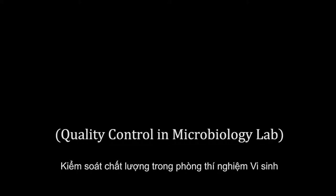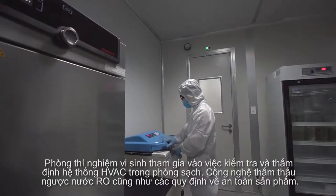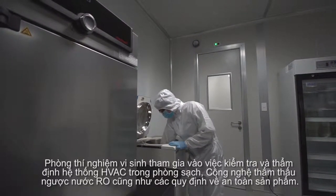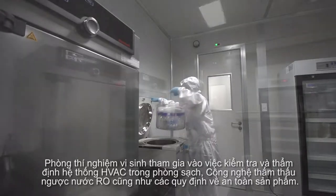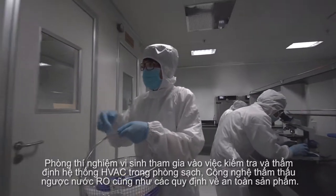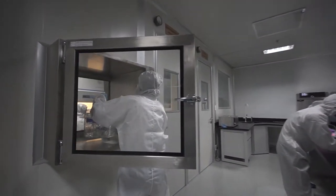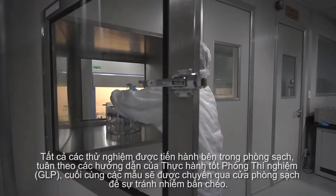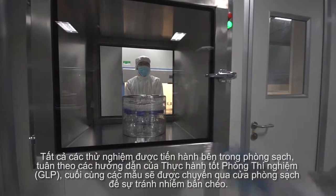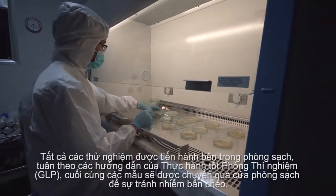Quality Control in Microbiology Lab. Our microbiology lab is involved in checking and verifying the qualities of the HVAC system in the production clean room, RO water system and also the product safety. All testing conducted inside the clean room follows the GLP guidelines and samples are transferred through the pass box to avoid any cross-contamination.